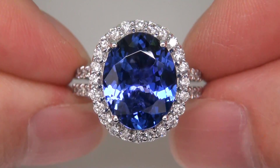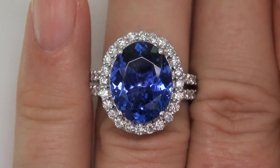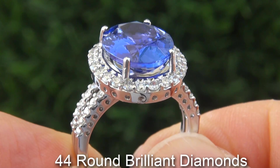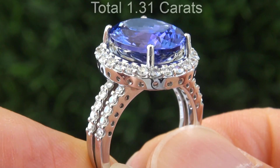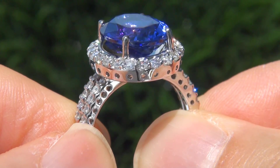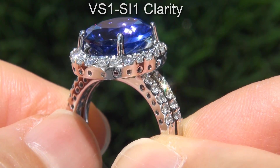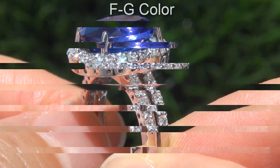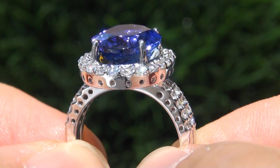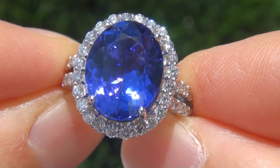The top gem ring is certified authentic with a natural tanzanite and sparkling accent diamonds. There are 44 round brilliant diamonds that total 1.31 carats. These diamonds are all perfectly clear and completely eye clean, graded at VVS1 to SI1 clarity with colorless and near colorless F to G color, offering outstanding brilliance, flash, sparkle and fire as you can clearly see here in the video.